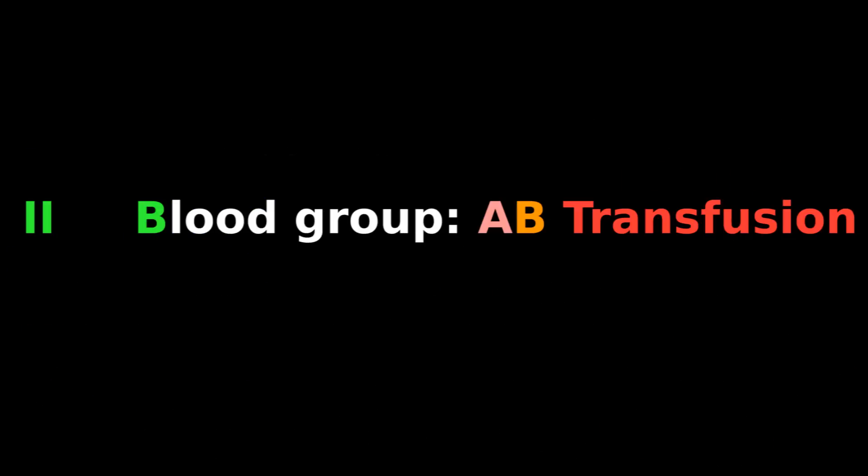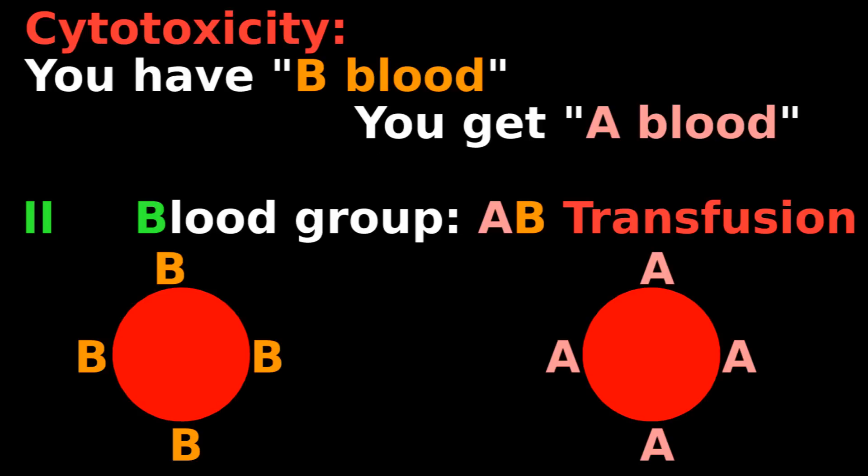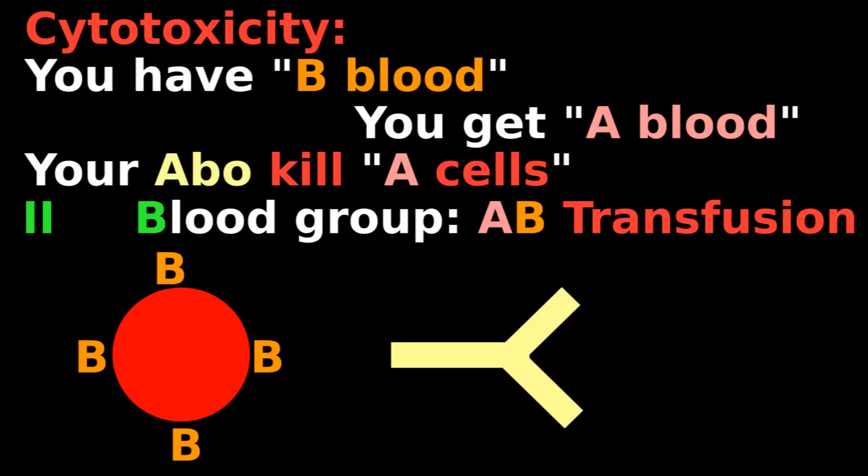Type 2 is bad blood transfusion. If you have type B blood but get a type A transfusion, your body will use antibodies to kill cells with A's on them.